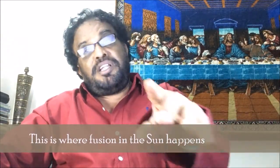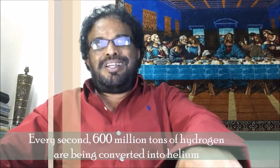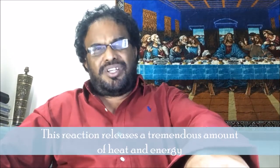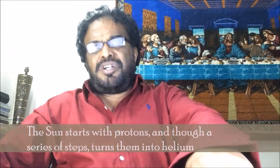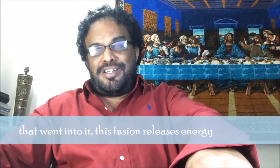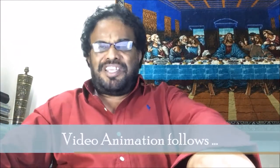Every second, 16 million tons of hydrogen are being converted into helium. This reaction releases a tremendous amount of heat and energy. The process of fusion in the sun is also known as the proton-proton chain. The sun starts with protons and through a series of steps turns them into helium, since the total energy of helium is less than the energy of the protons that went into it. This fusion releases an enormous amount of heat and energy.